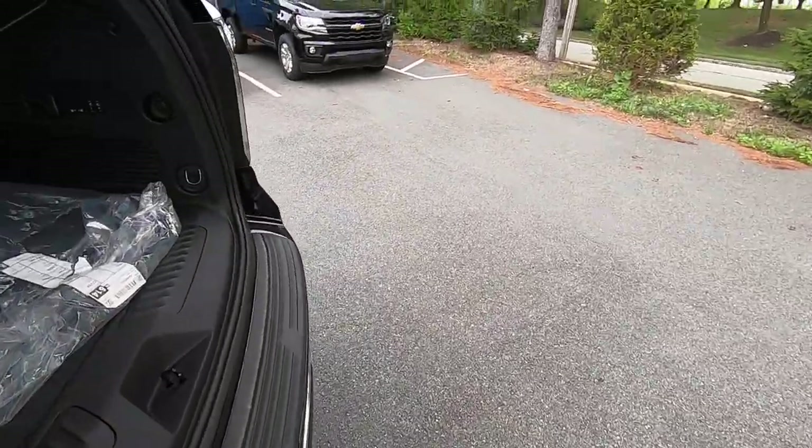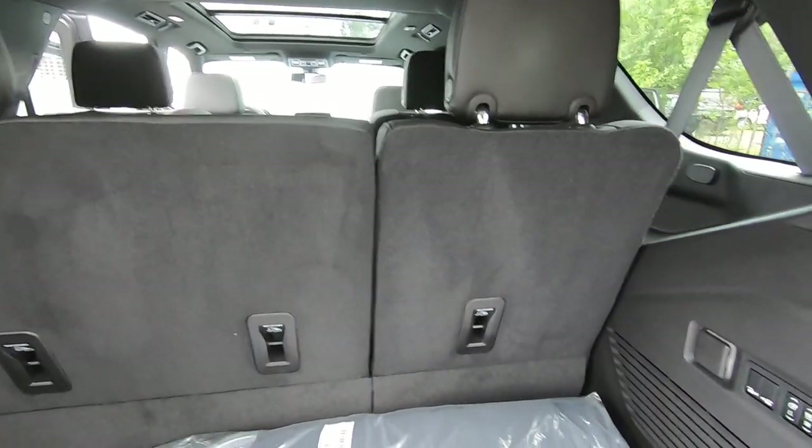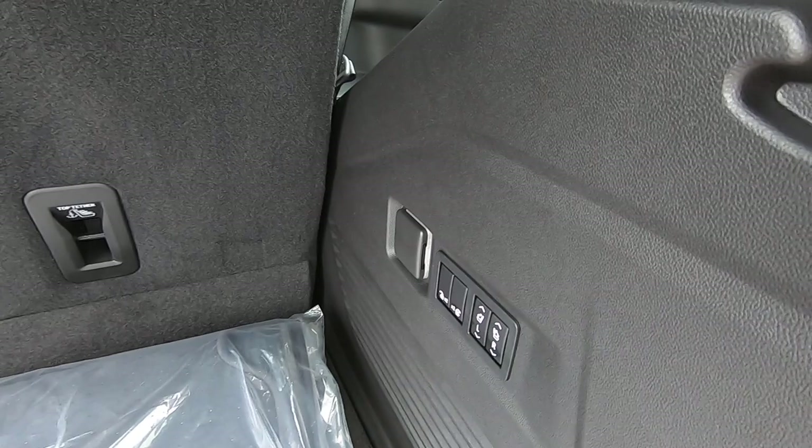The next thing we're going to talk about in this package is the power folding seats — that's the second row I'm in right now and the third row as well. To illustrate this we're going to go to the back of the vehicle and look at the panel on the right-hand side of your cargo area, where you have buttons for both left and right seat for the third row and for the second row.